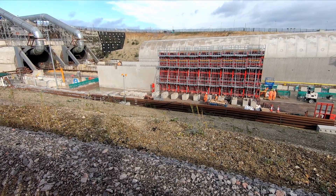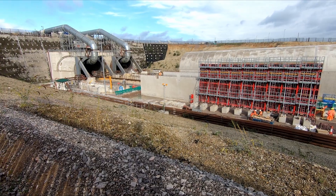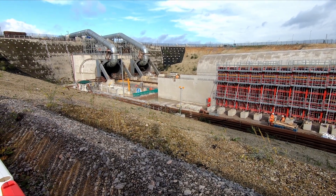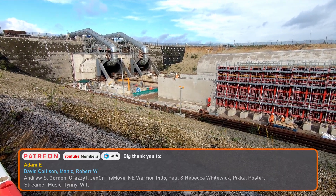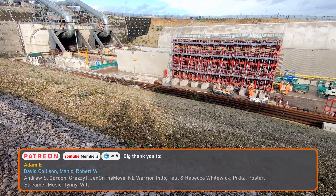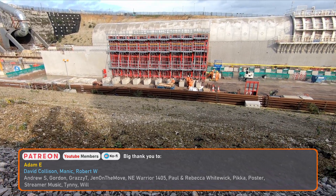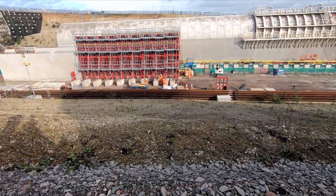The construction of 16km of twin-bore tunnels underneath the Chilterns is probably the most high-profile way in which the impacts of HS2 are being mitigated. But the 2.6 million cubic meters of spoil that will be excavated is also providing an opportunity for HS2 to have a lasting positive impact on the environment.